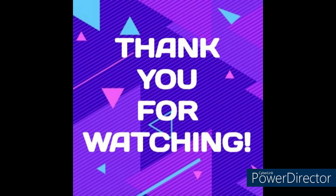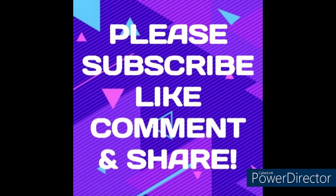I'd like to thank each and every one of you for stopping by, and I'd like to say thank you for watching. Goodbye.